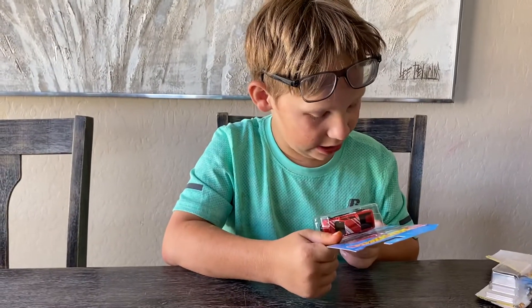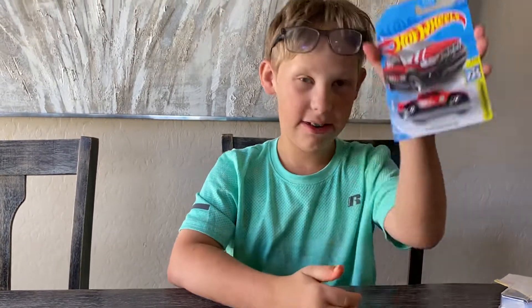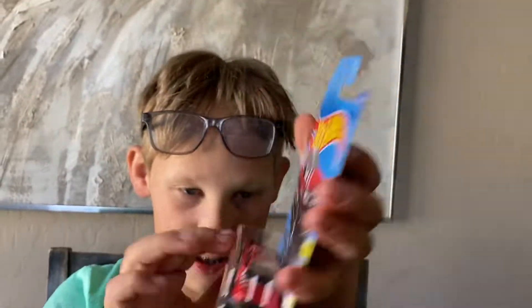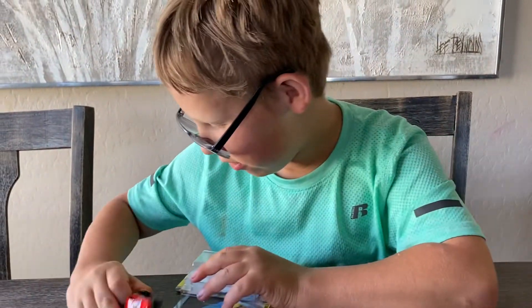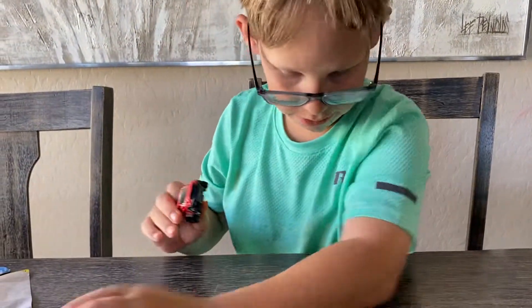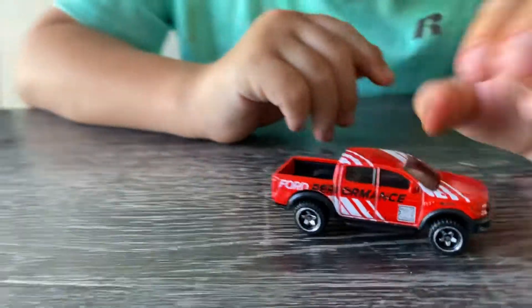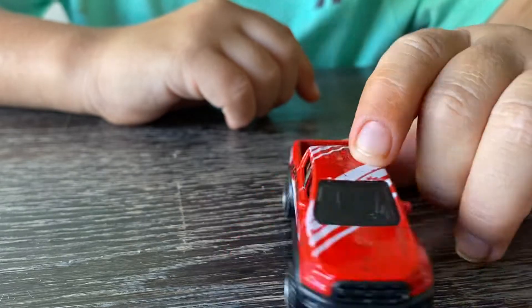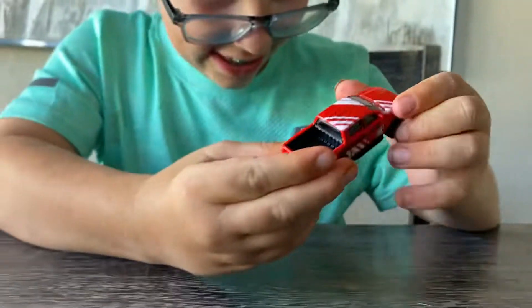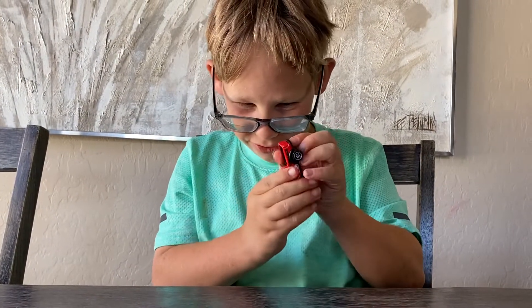Next up we got the 2019 Ford Ranger Raptor from the Hot Wheels Speed Graphics series. Let's open this up and check it out. So here it is — the 2019 Ford Ranger Raptor. I just like this car.